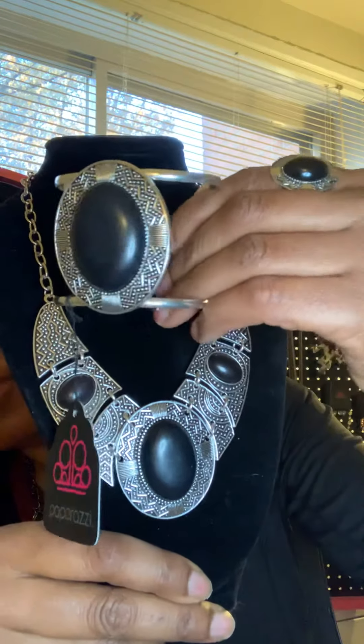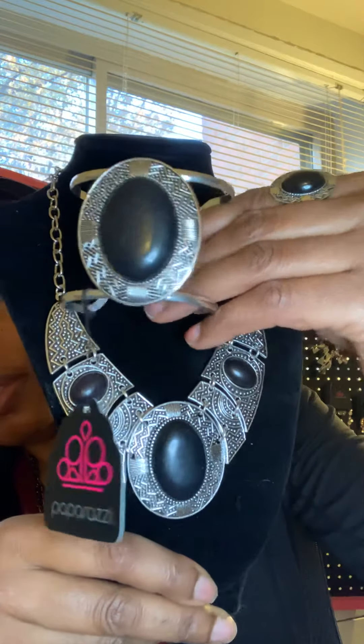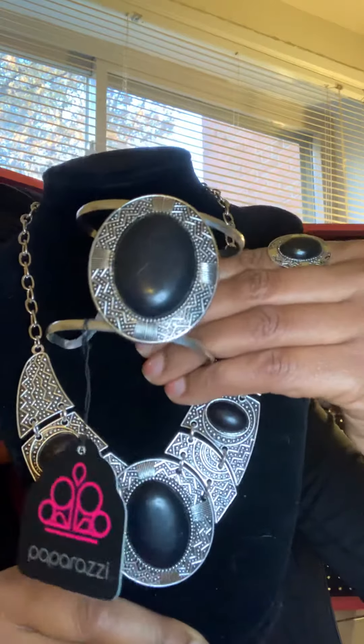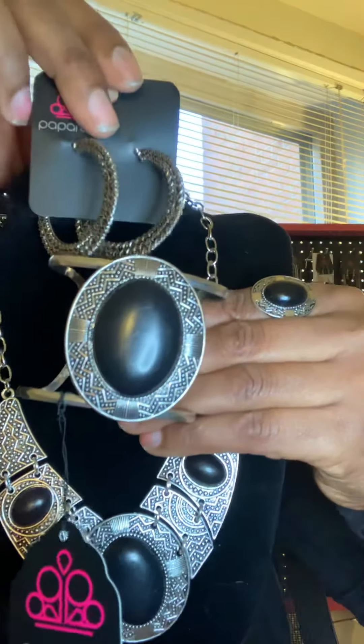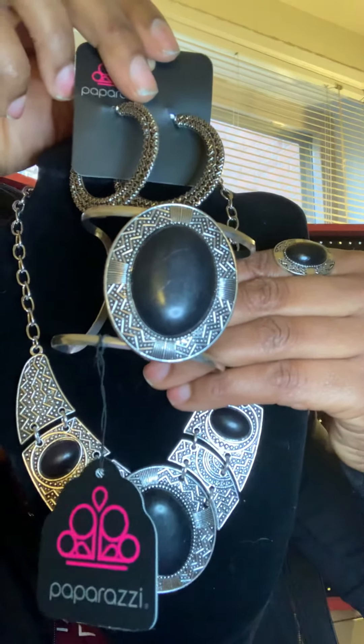It also comes with a gorgeous big cuff with the same pattern and stone. This is Fashion Fix number two — gorgeous. These are the earrings, Fashion Fix number two. Thank you for watching. If you see either of these that you like, please DM me and I can get your information and ship. Everybody have a blessed and safe day. Bye!